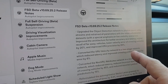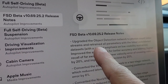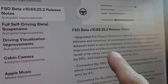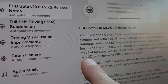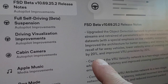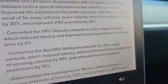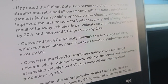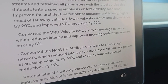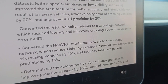Self-driving release notes: Upgraded the object detection network to photon count video streams and retained all parameters with the latest auto-labeled datasets. The architecture improved for better accuracy and latency. Higher recall for far away vehicles. Lower velocity error of crossing vehicles by 20%, and improved VRU precision by 20%. Converted the VRU velocity network to a two-stage network, which reduced latency and improved crossing pedestrian velocity error by 6%.